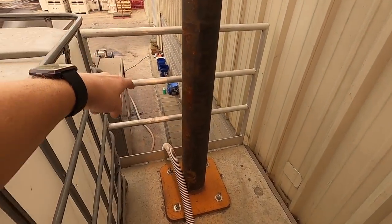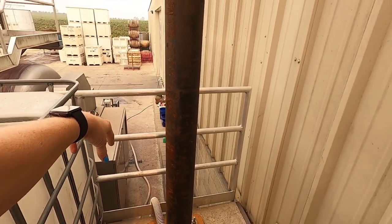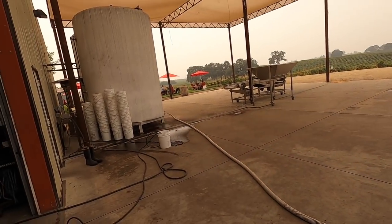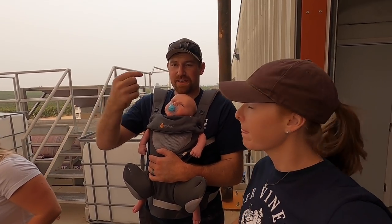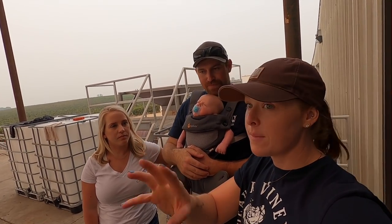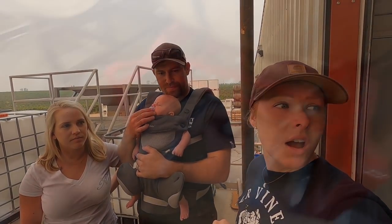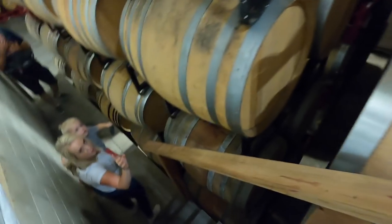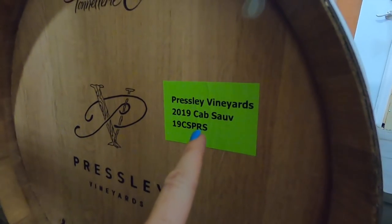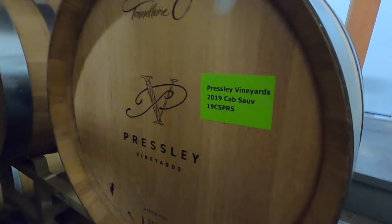We've got the press, and a hose coming out of the pump pumping from the tray below, going up the line and right into that tank. It'll settle out within about 24 to 48 hours, and then from that tank it will go into barrel. Their cab is in here — it has your name on it. Presley Vineyards 2019 Cab — that's from last year. We're in the barrel room, which is always so cool to me.